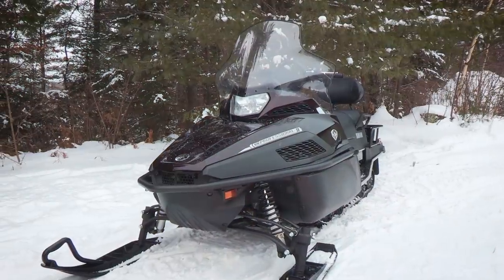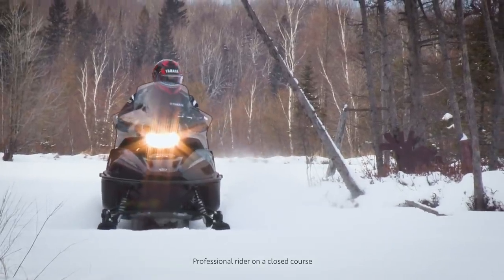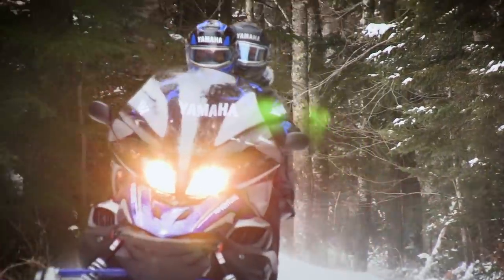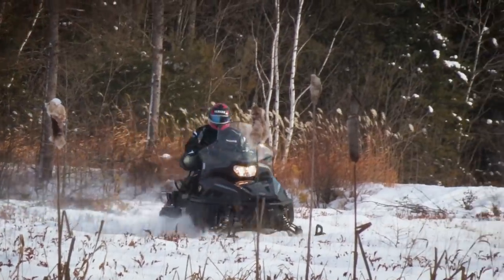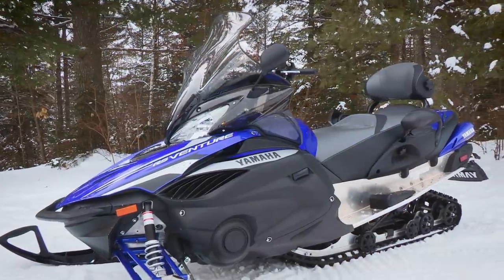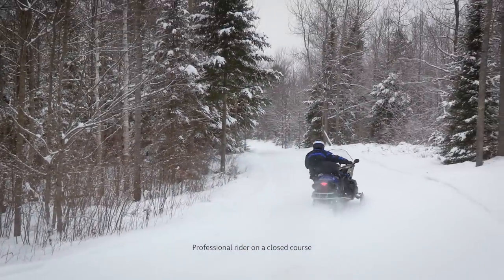The proven 1,049cc triple four-stroke engine is found in both the VK Professional and luxurious RS Venture TF, fulfilling a need for high-quality, well-performing snowmobiles capable of executing a wide range of tasks. Seasons of refinement have proven these machines to be among the most dependable. Yamaha quality, durability, and reliability are found in every part of these acclaimed snowmobiles and are your promise of long-term satisfaction.